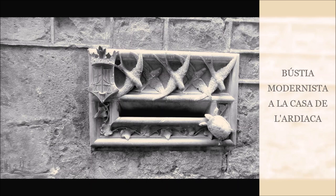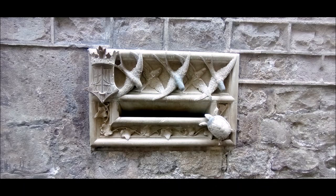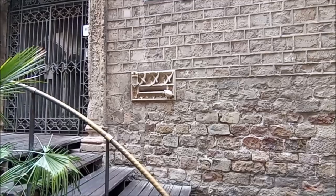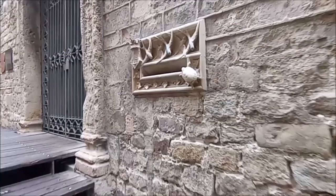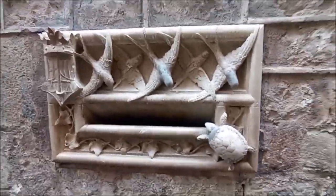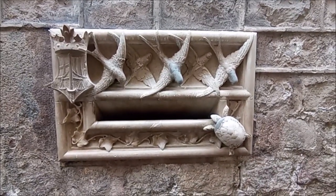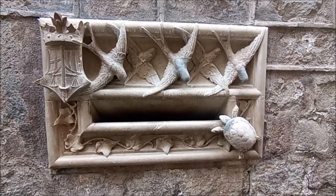Bústia modernista de marbre, obra de Lluís Domènech i Montaner, situada a la façana de la Casa de l'Ardiaca, llavors seu del Col·legi d'Advocats de Barcelona. En aquesta bústia hi veiem unes oranetes, una tortuga i una heura de set fulles. També hi ha l'escut del Col·legi d'Advocats de Barcelona. L'esculptor que va esculpir la bústia va ser Alfons Jujol i Bach.